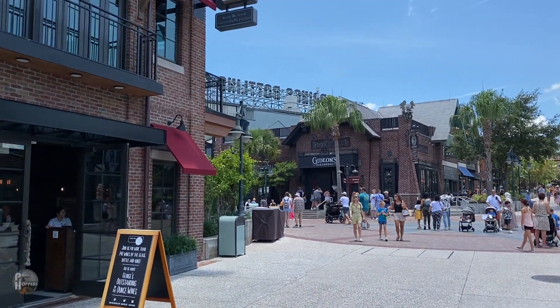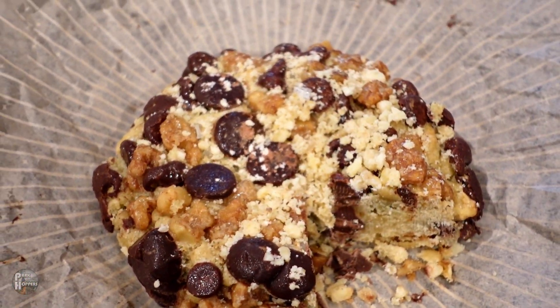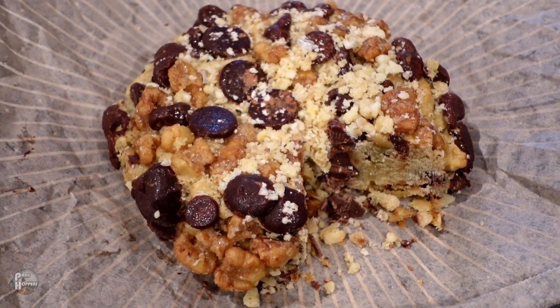Hey everybody, Park Hoppers here, bringing you along with us to Gideon's Bakehouse at Disney Springs in Orlando, Florida. This one's going to be short and sweet — see what we did there? And there's plenty to sink your teeth into, so let's get started.